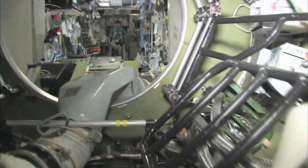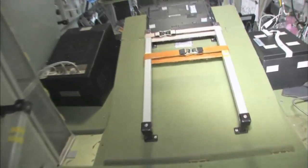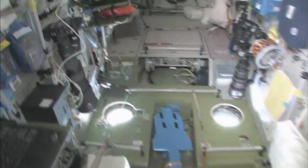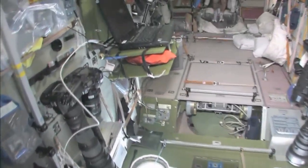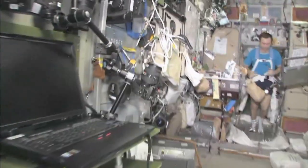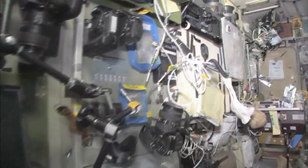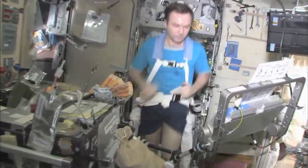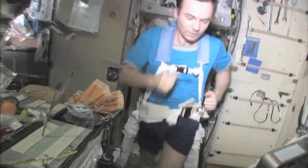Last but not least — the service module, Zvezda, which means star. It's the heart of the space station. It's where we used to have the only place where we could create oxygen, live with the carbon dioxide removal system, as well as a place to eat and sleep. There's my crew mate Yuri Lanchikov, exercising on the treadmill with vibration isolation system — the TVIS.